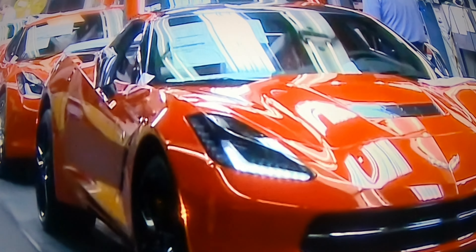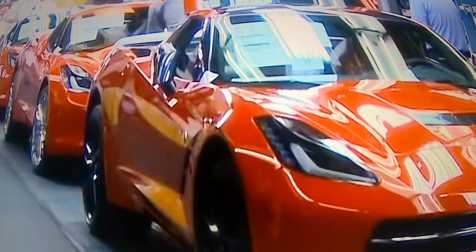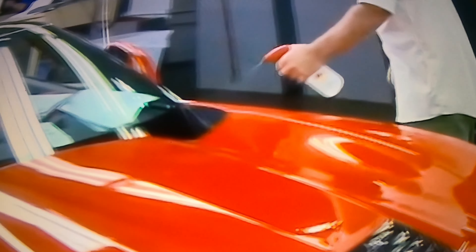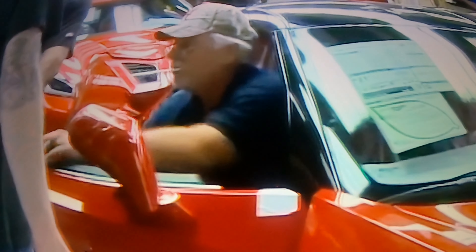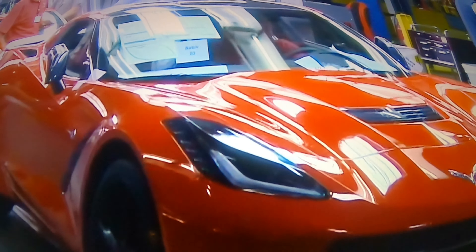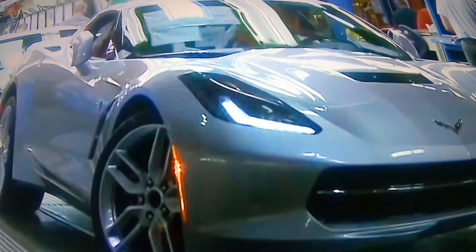We are all now anticipating the arrival, manufacturing, and production of the C8 Z06. We are currently looking at on the screen the production of the C7, which is what I own. Many of you may not have the opportunity to visit the Corvette Museum or visit the Corvette plant, so I am bringing that opportunity to you through my videos. Again, I am the host, John Schaaf.